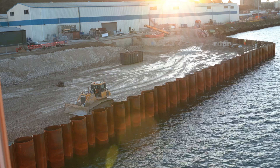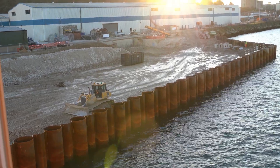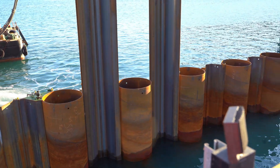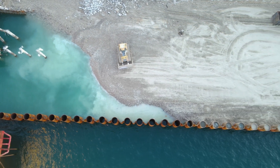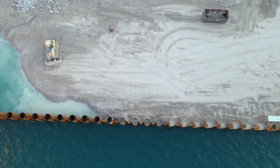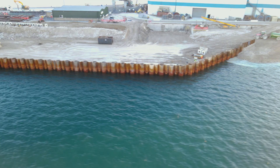The project consists of a combi wall, which is a tubular pile and a double sheet pile connected together to produce an interlocking wall. The combi wall consists of 136 1.4 metre diameter tubes connected to AZ-20 700 sheets. The sheets are 18.75 metres long.